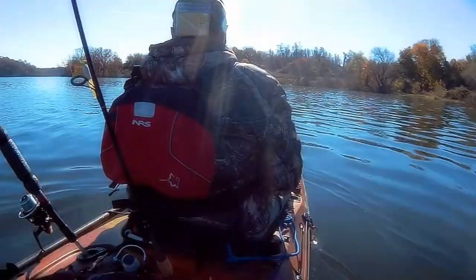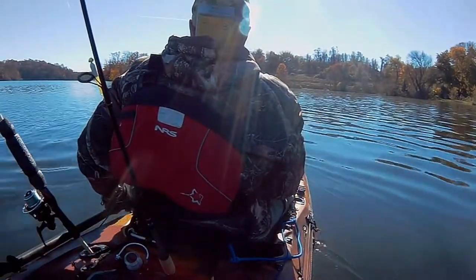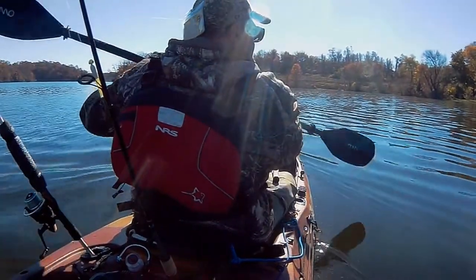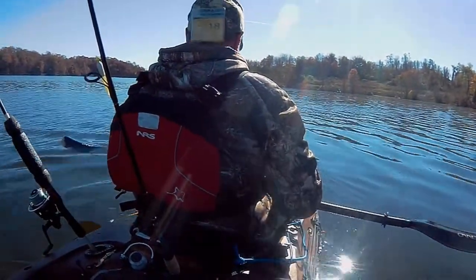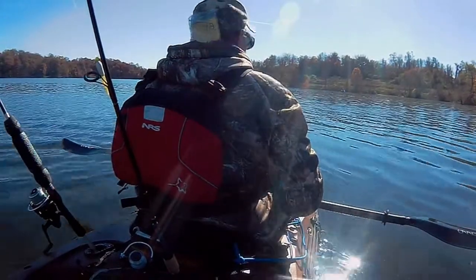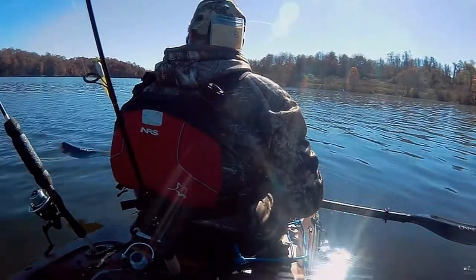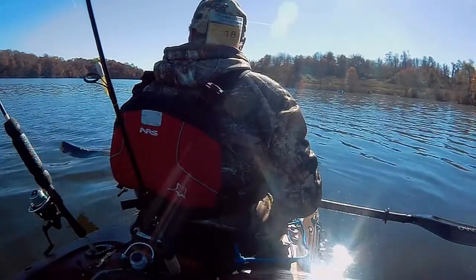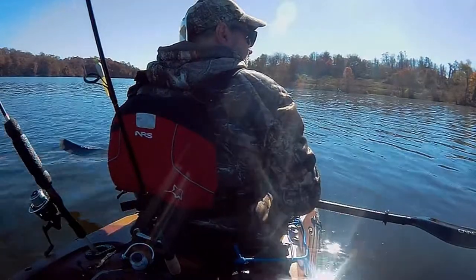I'm out at Marsh Creek Lake again, probably about two weeks later. All the trees have changed. We got plenty of rain — the water is pretty murky and cold. We are going to try to find some yellow perch today, and see if there is maybe a bass too.